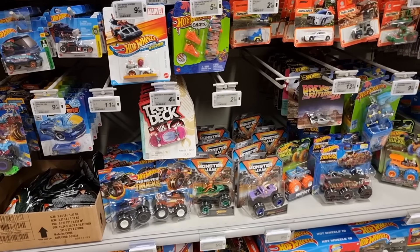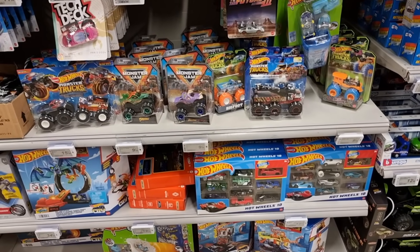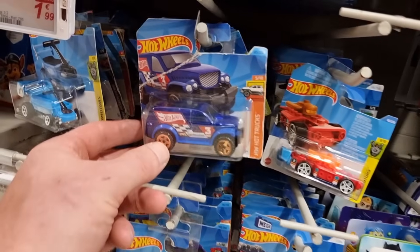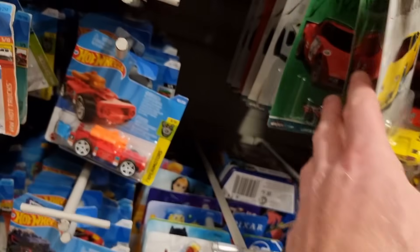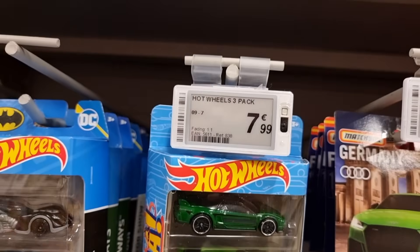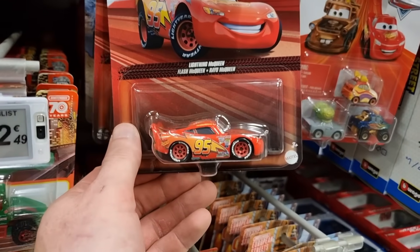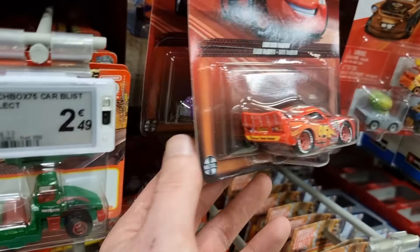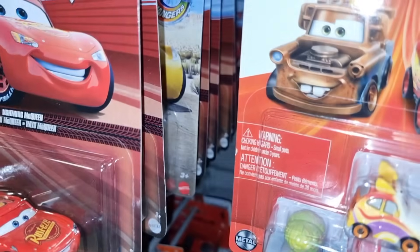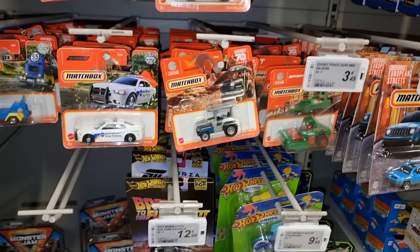We got some Monster Jam, unfortunately not the latest case. Found the chase about a week ago but that one is already gone. Some Hot Wheels short cards — this is a pretty big casting by the way. We also have this one. Very nice three pack — I love that one, seven euro ninety-nine for a three pack, but that's pretty expensive. Here we got some Disney Cars, and I found out recently that there is a chase piece — it's the muddy version — but here I couldn't find a chase.